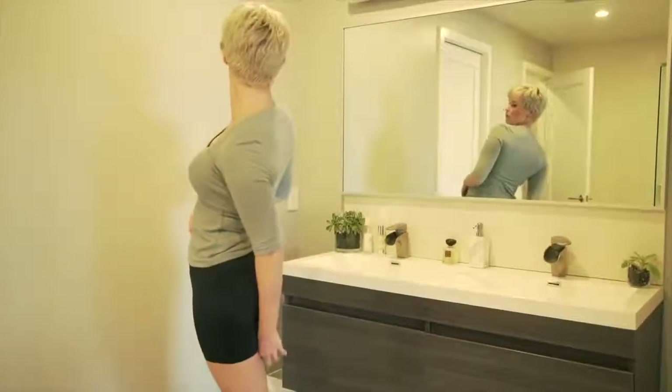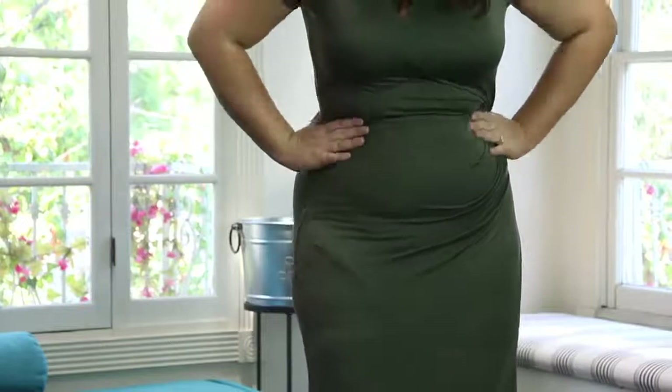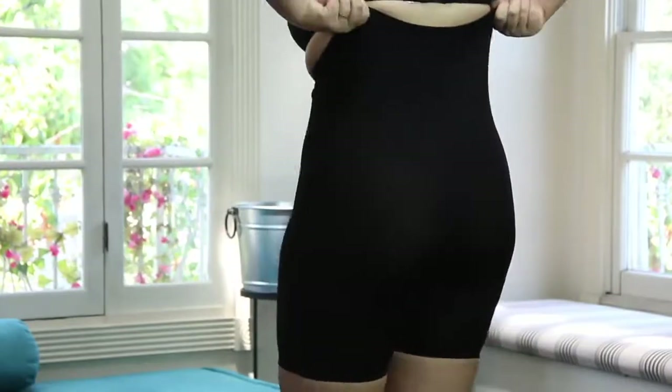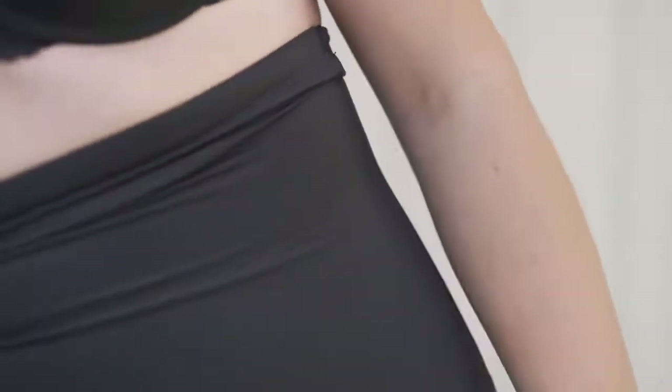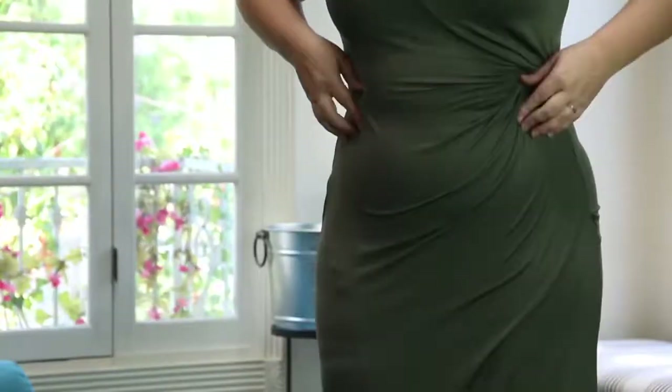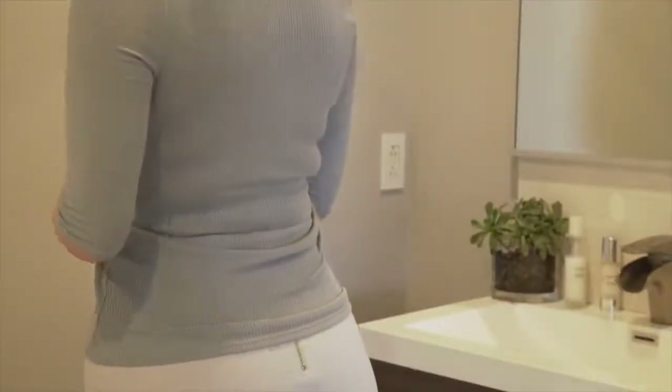Finding the right shapewear can be a challenge. Some women wear two pairs just to get the results they're looking for, while others complain that even a single pair squeezes their rib cage so hard that it's difficult to breathe. How can a product be too strong and too weak at the same time?